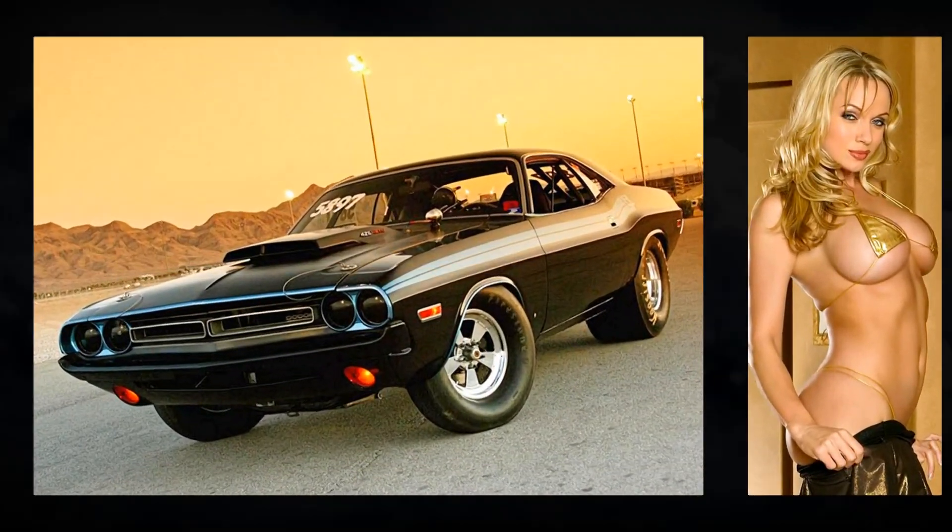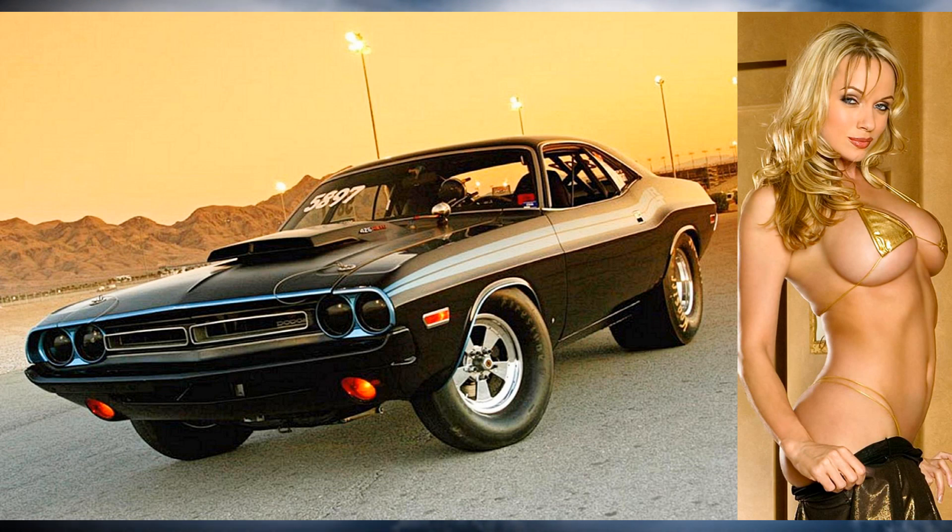A beautiful lady here by a 1971 Dodge Challenger.